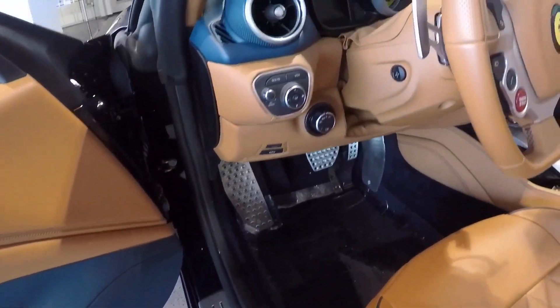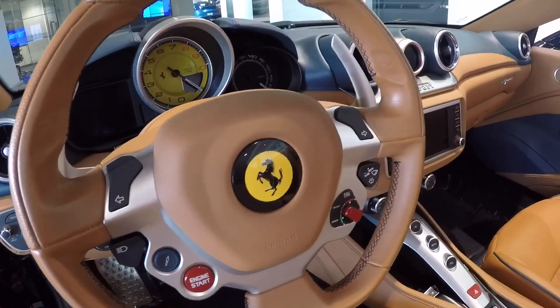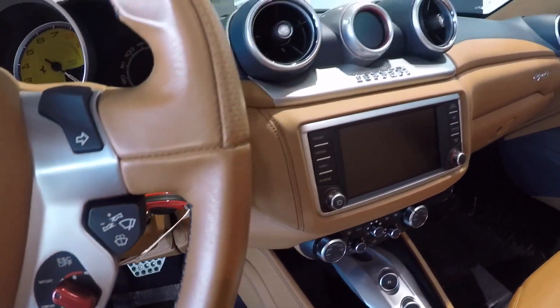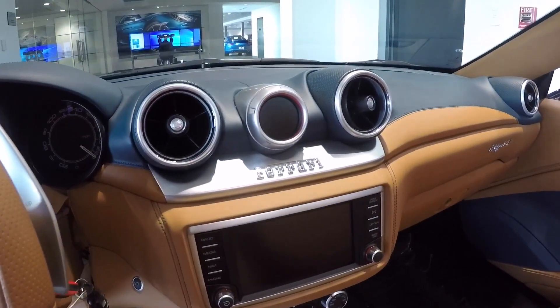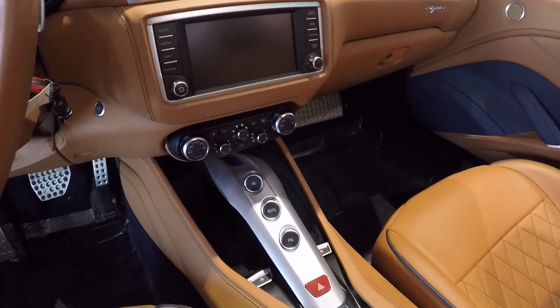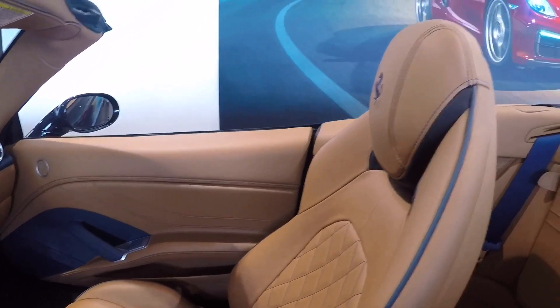This is the first Ferrari California with Apple CarPlay also available. It is powered by a 3.9-liter twin-turbo V8 producing 560 horsepower. Here we see all the beautiful leather on top of the dashboard, the use of aluminum throughout the car, and the paddle shifters — gorgeous.